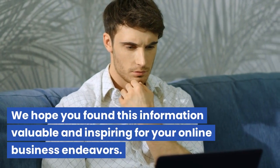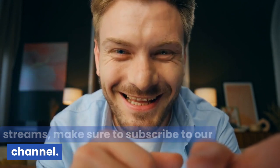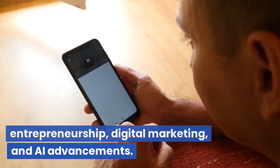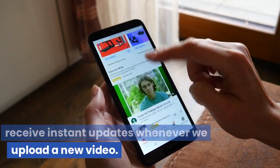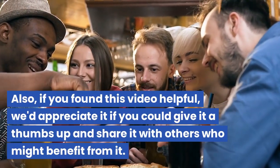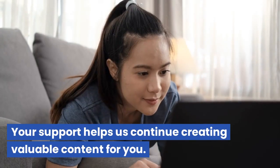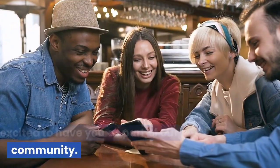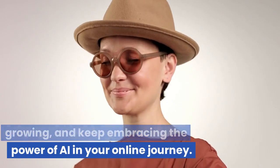We hope you found this information valuable and inspiring for your online business endeavors. If you enjoyed this video and want to learn more about leveraging technology to maximize your income streams, make sure to subscribe to our channel. By subscribing, you'll stay up to date with our latest content on entrepreneurship, digital marketing, and AI advancements. Don't forget to hit the notification bell to receive instant updates whenever we upload a new video. If you found this video helpful, we'd appreciate a thumbs up and a share. Your support helps us continue creating valuable content. Thank you so much for watching — keep learning, keep growing, and keep embracing the power of AI in your online journey.